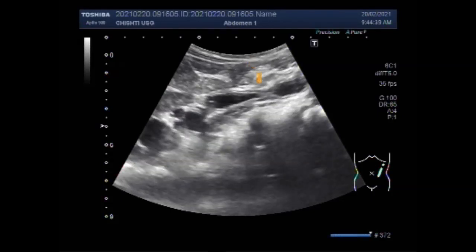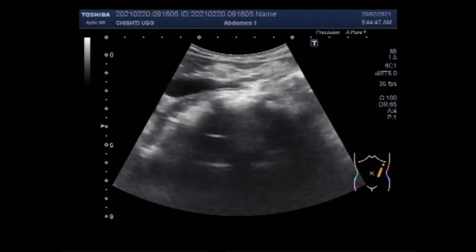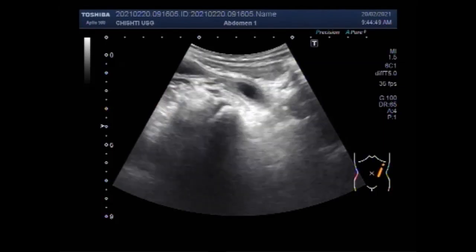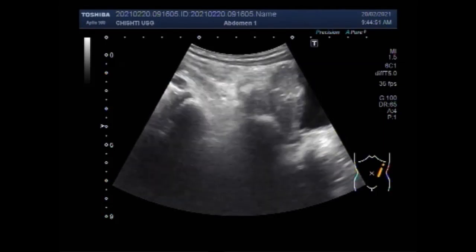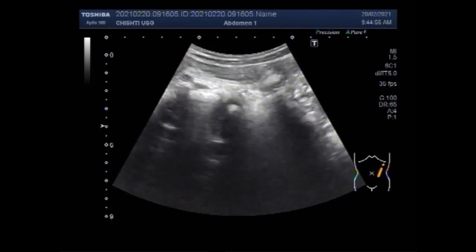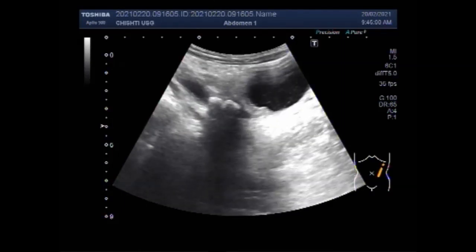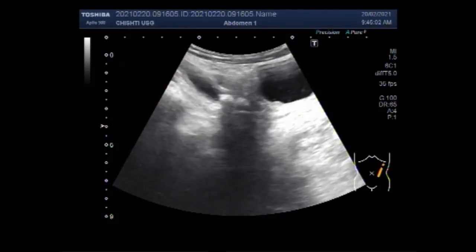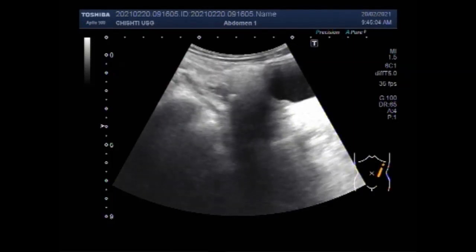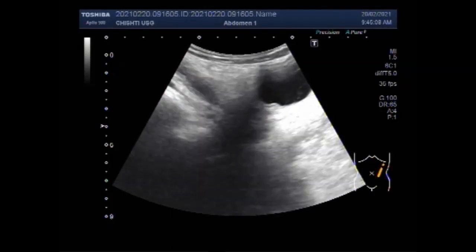You will see the movement of the ureteric stone from the distal third to the proximal third of the ureter during the ultrasound examination. You can see the ureter traced downwards, and you can see two stones lying side by side in the distal one-third of the ureter, near the urinary bladder.